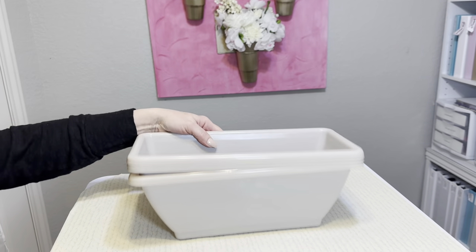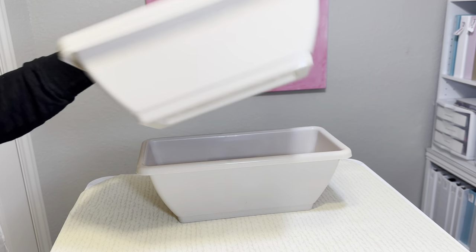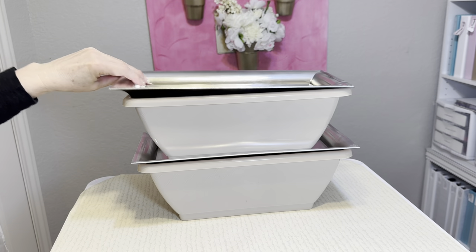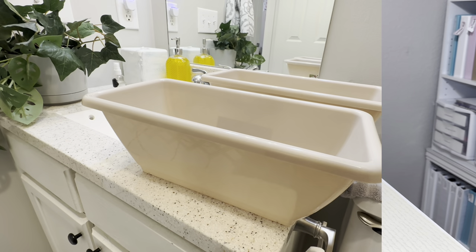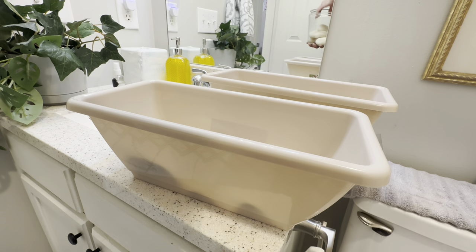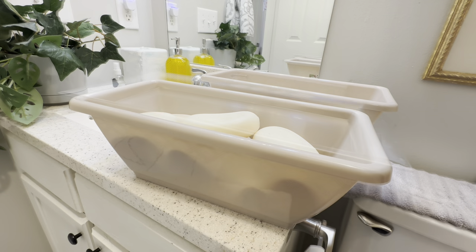If you're not feeling adventurous enough to mount a shelf, here's another idea that's super simple and inexpensive: buy two planter boxes from Dollar Tree along with two oblong trays. Simply stack them on top of each other and place them on top of a cabinet or another space in your bathroom.